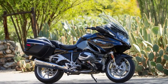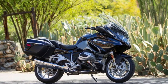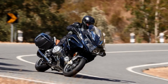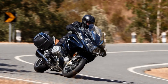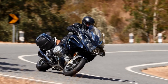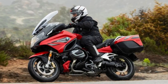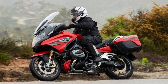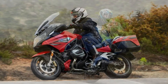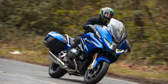What really sets the R1250 RT apart is its luxurious feel. This motorcycle is designed for long-distance riding with weather protection, comfortable seating, and ample luggage capacity. From the high-quality materials used in the construction to the precise engineering that ensures everything works seamlessly, the R1250 RT is a true work of art. Whether you're a seasoned rider or a newcomer to the world of motorcycles, this bike is sure to leave a lasting impression.